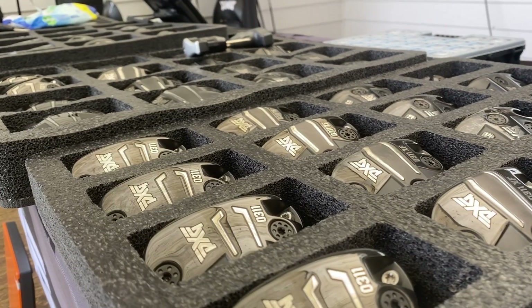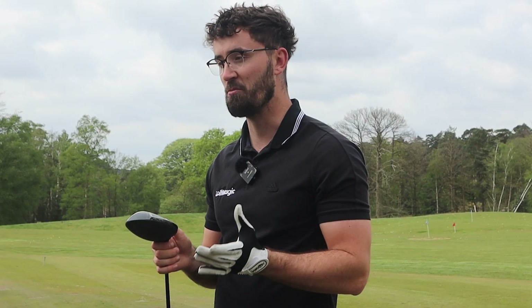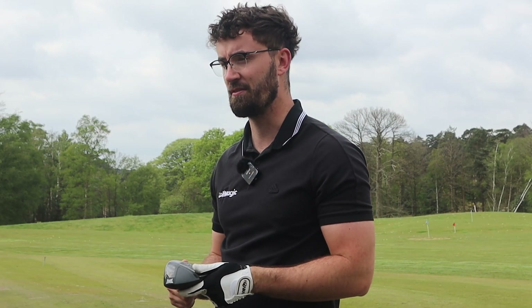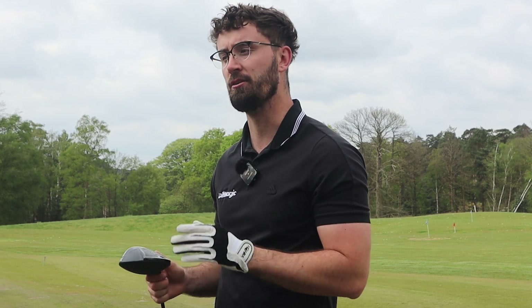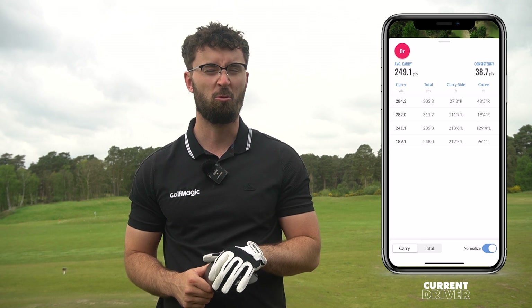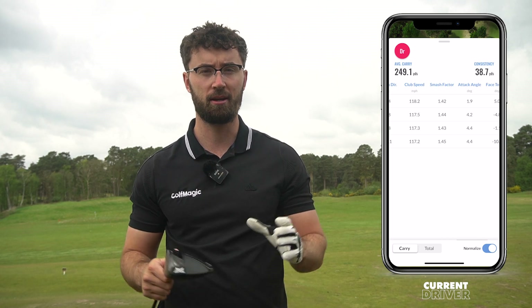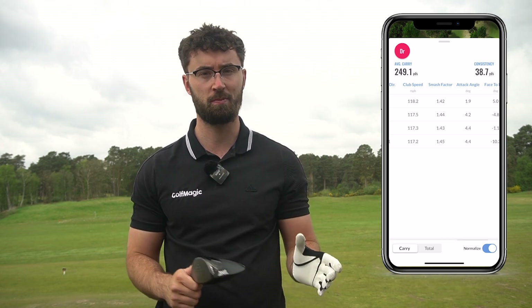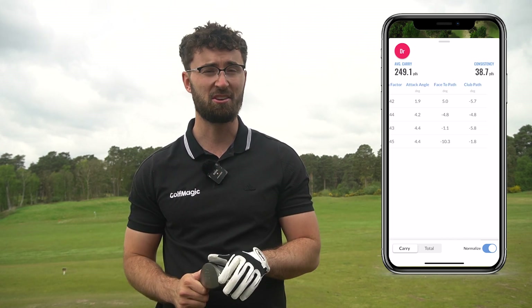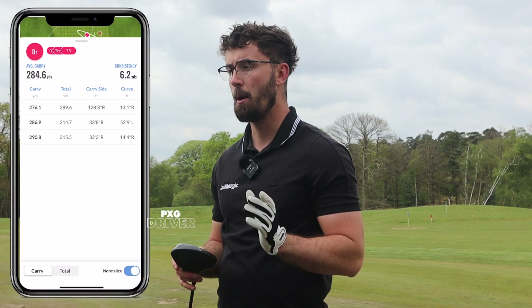What I was most interested in were the numbers I was getting compared to my current gamer. With custom fitting, you can see whether the clubs you have in the bag are actually right for you. We instantly noticed my current setup with my Callaway driver wasn't working — it was launching a little too low and wasn't as forgiving as I'd like. The 0211 instills confidence and delivers massive ball speeds, distance, and forgiveness.